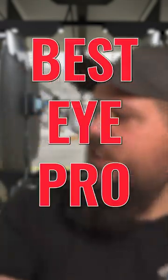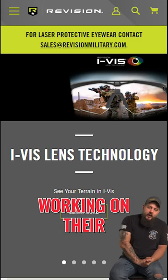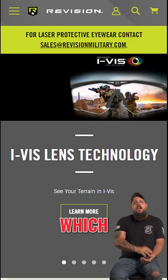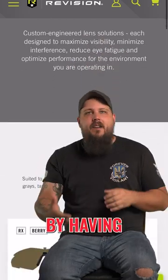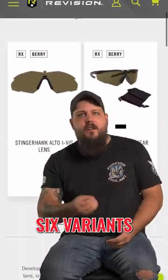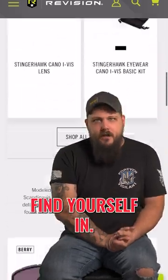This may be the best eye protection that you can buy for tactical situations. Revision Military has been steadily working on their new iViz system, which is their version of ballistic eyewear. These essentially work by having an interchangeable lens system that features six variants or tints that accent whatever lighting or scenario that you may find yourself in.